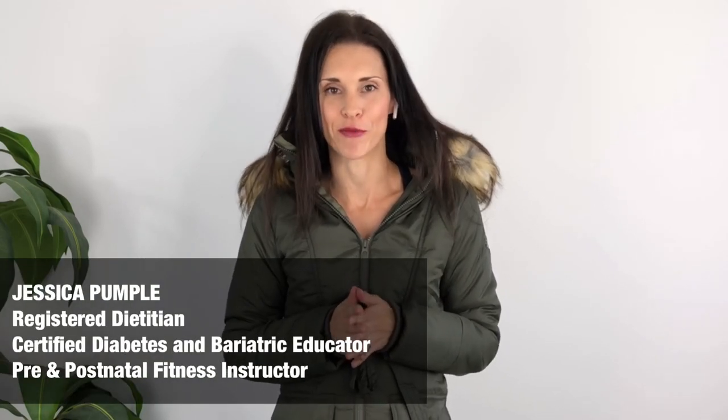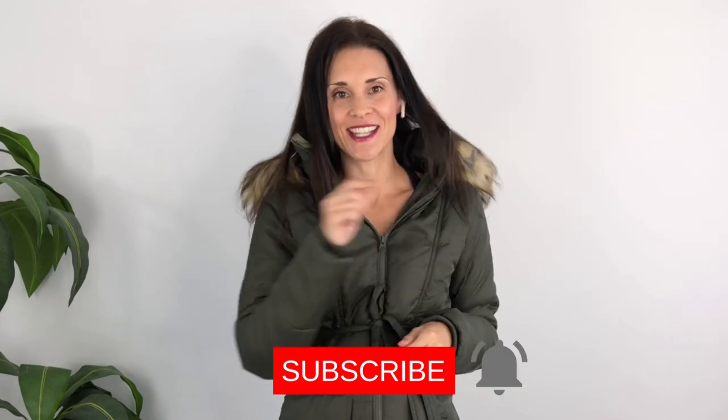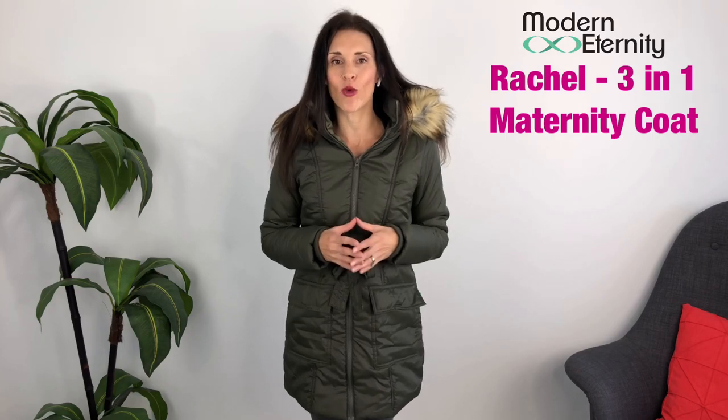If you're new to this channel, welcome! My name is Jessica, I'm the host of Pregnancy and Postpartum TV. We put out new videos for pregnancy and postpartum, often fitness-focused, every Wednesday — so make sure you subscribe and ding the bell so you don't miss a video. This jacket here is the Rachel Three-in-One Quilted Mid-Thigh Coat.